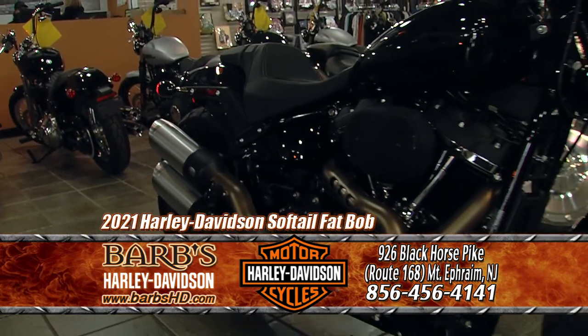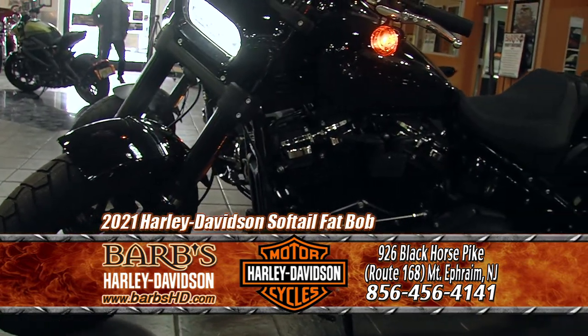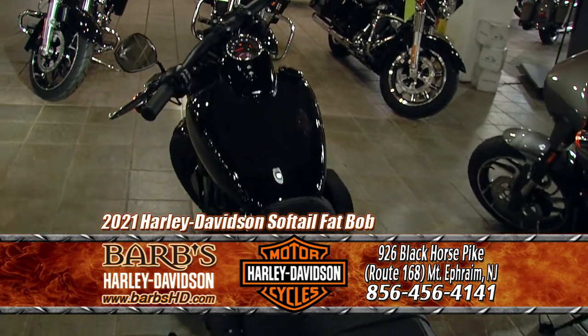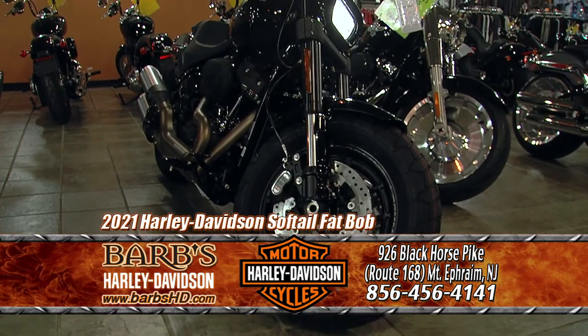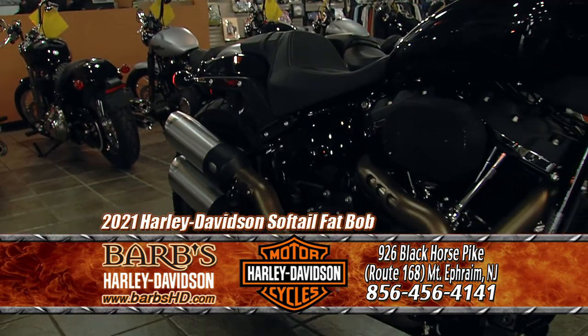The next bike I'm going to show you is the Fat Bob. The Fat Bob is an aggressive ride. It has dual disc brakes up front, inverted forks for great handling, and straight handlebars. It's a very aggressive ride, and it has a 114 motor, so you have all the power you need.